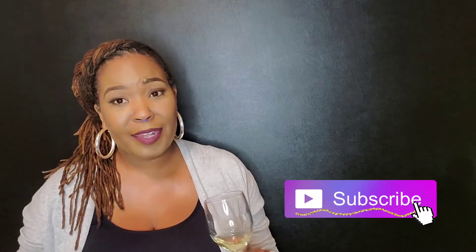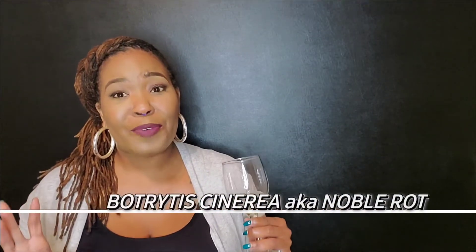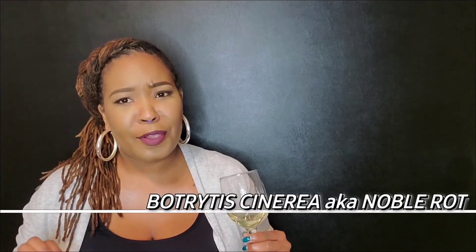Hey, it's Jamie the Urban Wine Buff and welcome to season two of Alphabetically Wine. Today's letter is B, and B is for Botrytis — also known as Noble Rot. Now I know you're wondering why Jamie is telling us about a fungus and rotten grapes, but if you like sweet wines, it's actually a good thing.